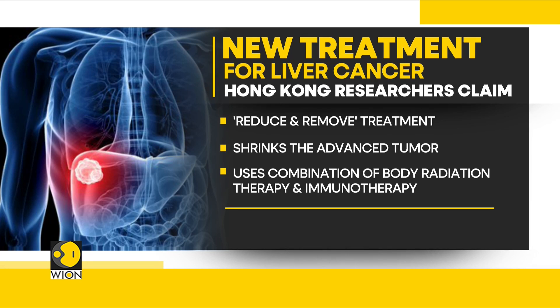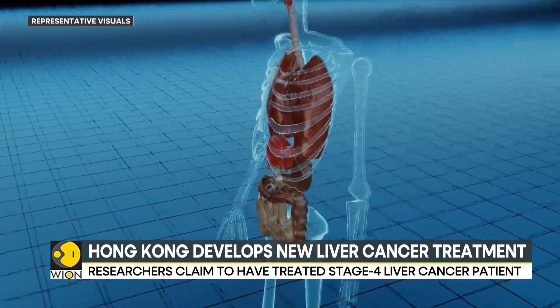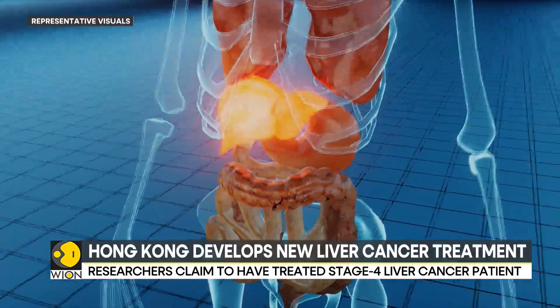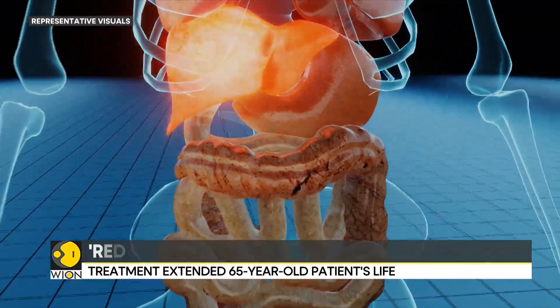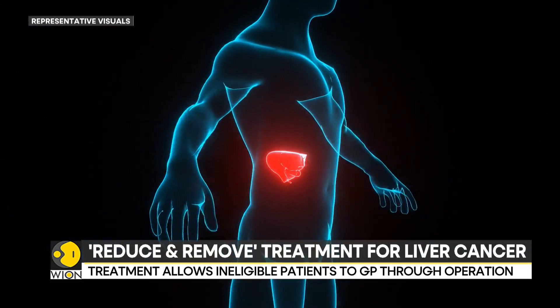He has remained cancer-free since then. Researchers say that only a few liver cancer patients are eligible for liver surgery or transplant, and those are the only options available for a cure. But this treatment is especially useful for elderly patients and those who are not suited to high-risk complex operations.